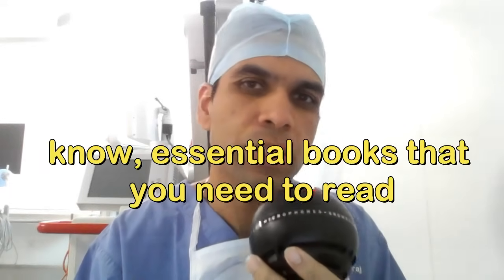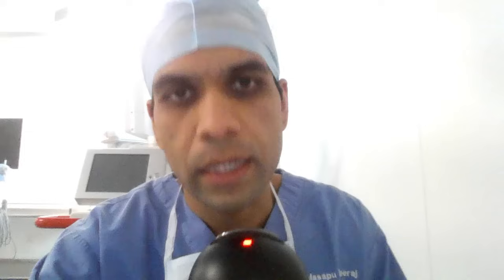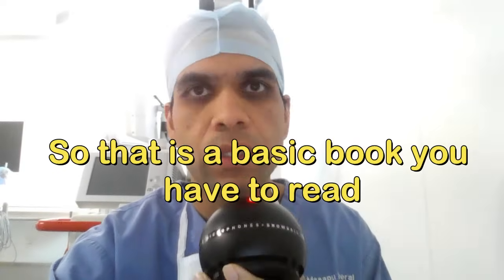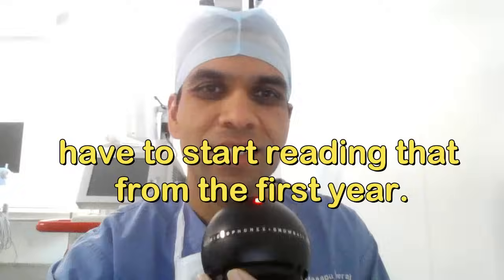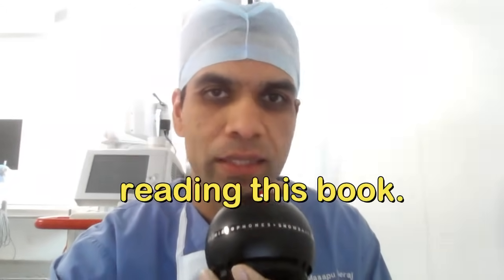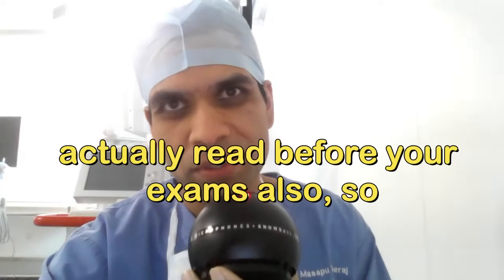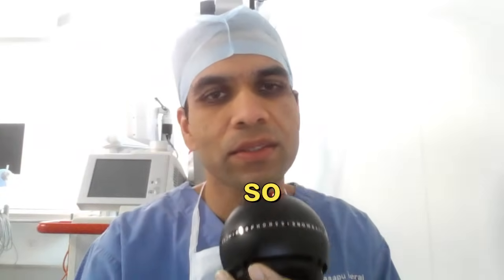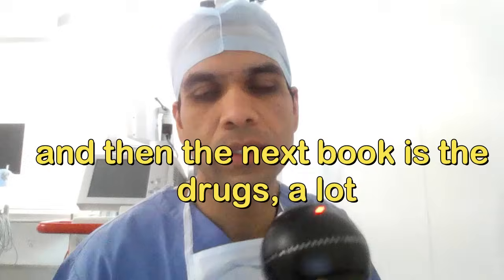The number one essential book you need to read in the first year is Morgan and Mikhail's Clinical Anesthesiology. This is the basic book you have to read end to end. Start reading it from day one, as you can also read it before your exams. It is not an easy book — it is pretty tough — so it is better to start from the beginning.